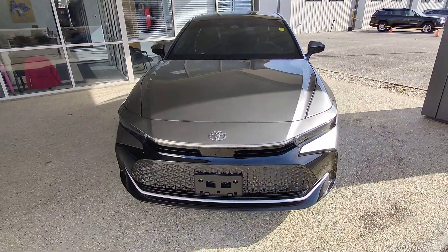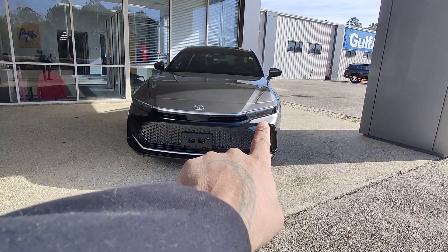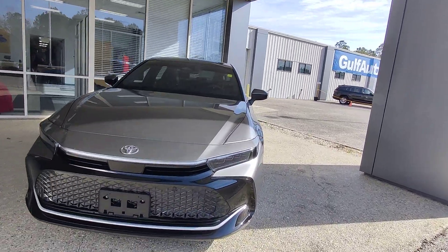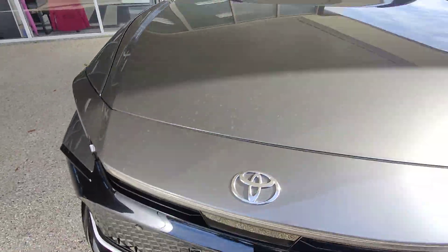I'm going to back up a little bit so you can see the whole profile of this vehicle. We've got tons of halogen bulbs on both sides — looks like a total of four — and then you have your sensors all across the front here.